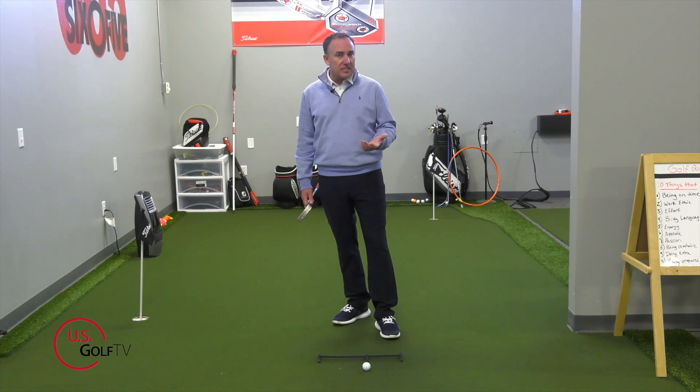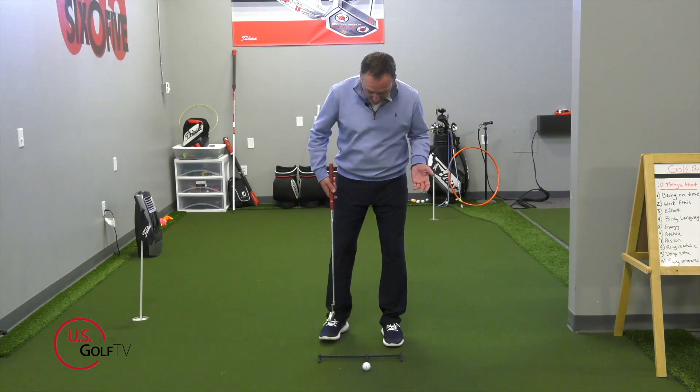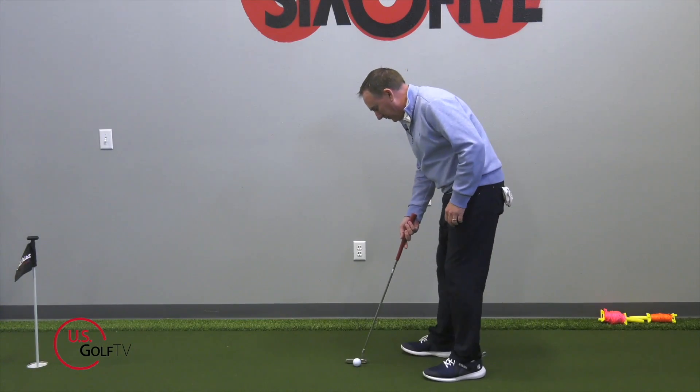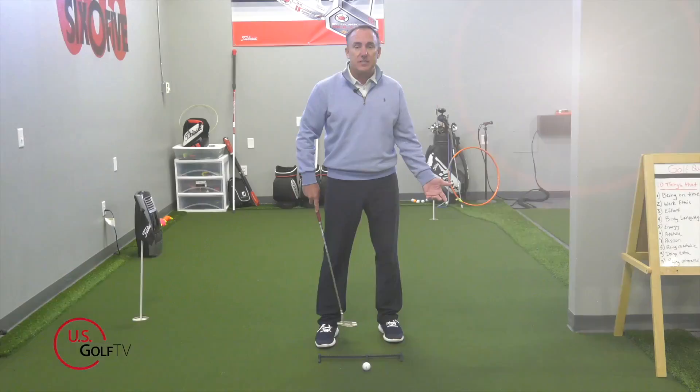Let's talk about some of the common faults I see when golfers get set up incorrectly. Number one is their feet are aimed incorrectly — they just kind of throw the putter down and then throw their feet down, and before they know it they're aimed way left or way to the right. That's just not a good habit to get into.